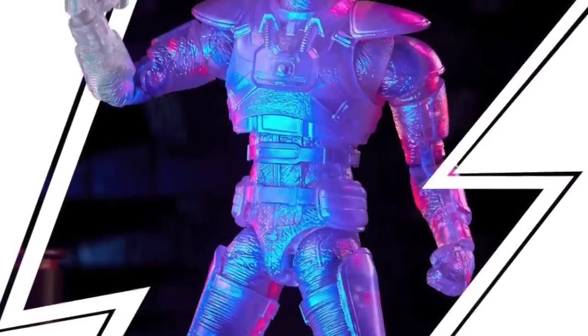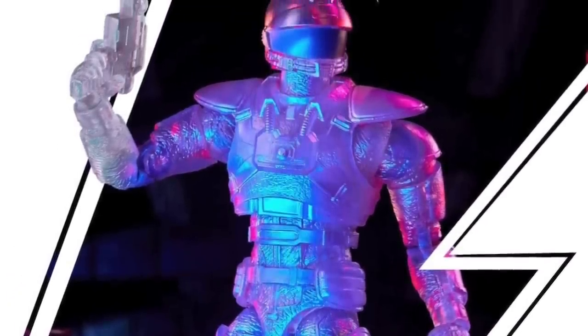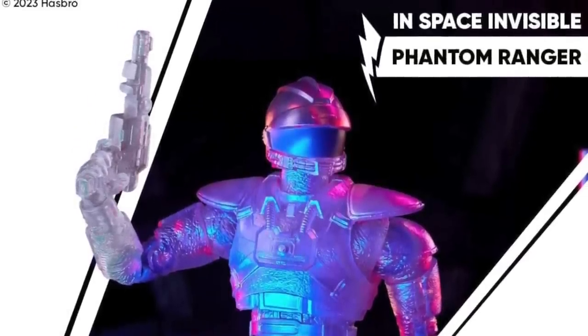First up for this week, Hasbro Pulse has been shipping some stuff out and charging people for some things. Nothing too crazy — just some little updates to things we talked about last weekend. For example, the Invisible Phantom Ranger figure, which was revealed about a week ago, started shipping out very quickly. Some people were already getting it a day after the reveal, and a lot of people started receiving it in the past week, with some varying successes and some varying fails.